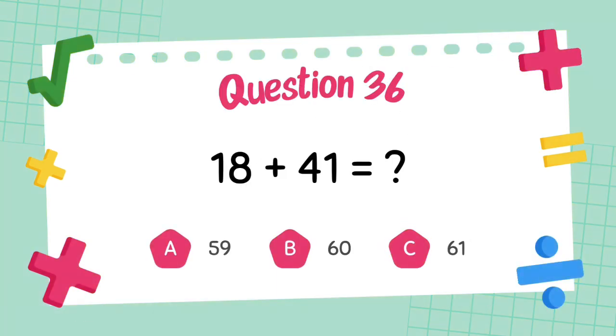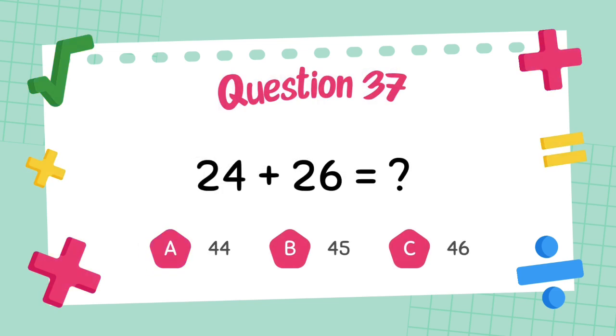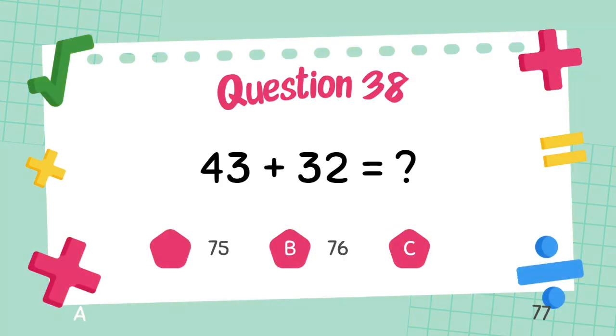What is 18 plus 41? The answer is 59. What is 24 plus 26? The answer is 50. What is 43 plus 32? The answer is 75.